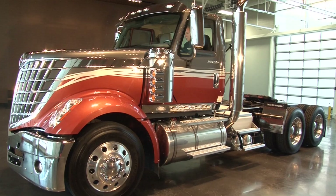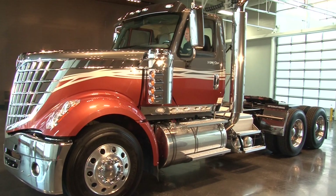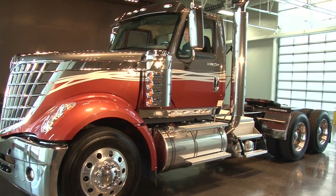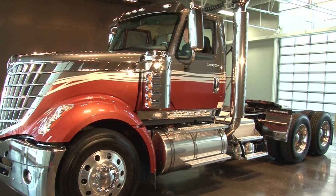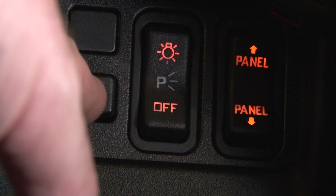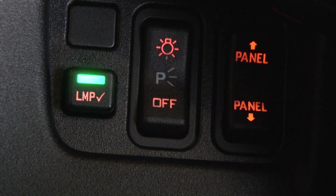Use the automated pre-trip walk-around feature to check your exterior lights. To initiate, turn the ignition key to AUX or accessory, then hold down the work light for 5 seconds. The light indicators on the dash will begin to flash.